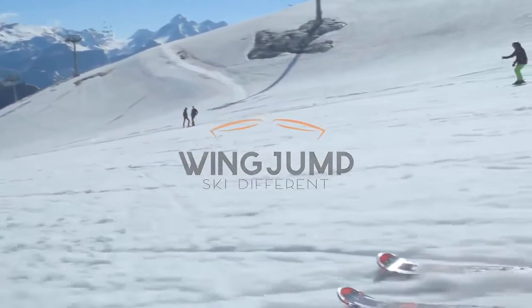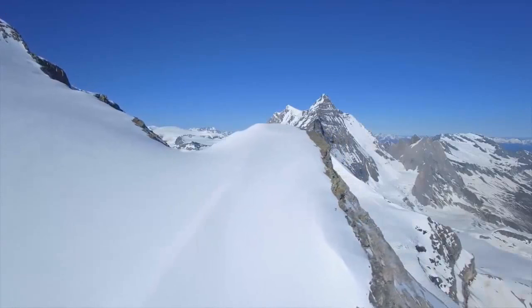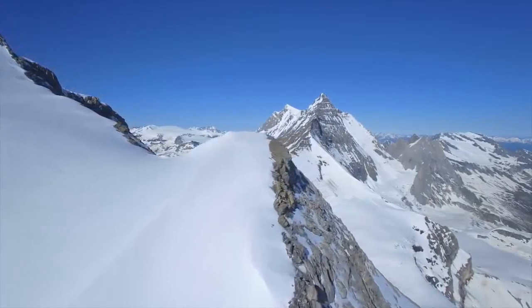Skiing is incredibly fun and brings unique sensations, whether you are skiing with your friends or family. We love skiing, that's why we wanted to take it to another level. We are thrilled to present Wing Jump — the first skiing equipment offering the sensation of being lifted while skiing in complete safety.